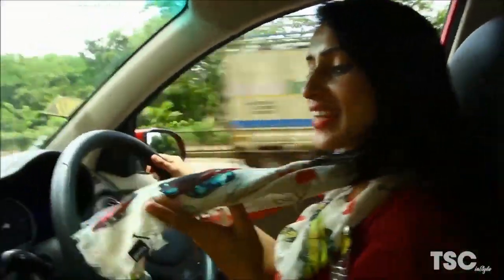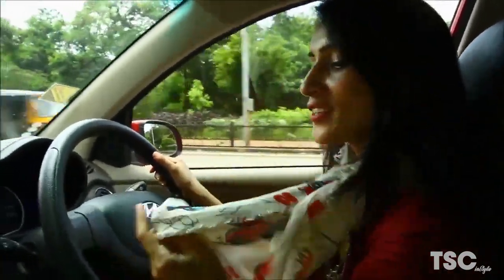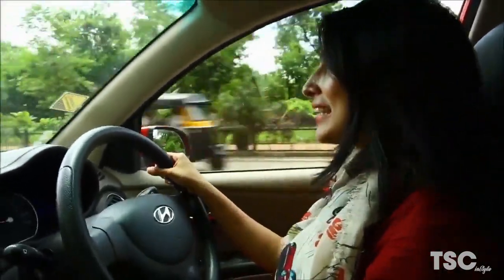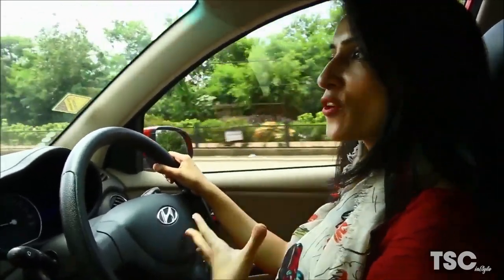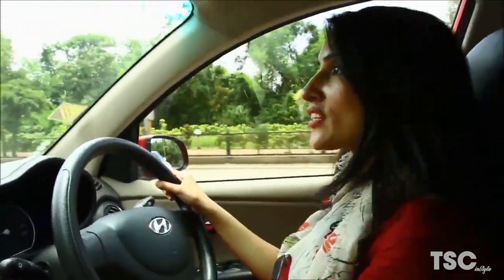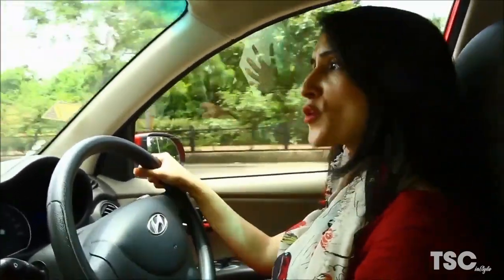What I have done is just added on this quirky car print stole to my maxi. It gives a little casual look — a little apart from the formal attire I was wearing — and it's just perfect for lunch. It's the second best thing you can do with your maxi: just add on an accessory. It could be a chunky neckpiece or chunky handpieces. You can do a lot with it, and I have added on a stole.